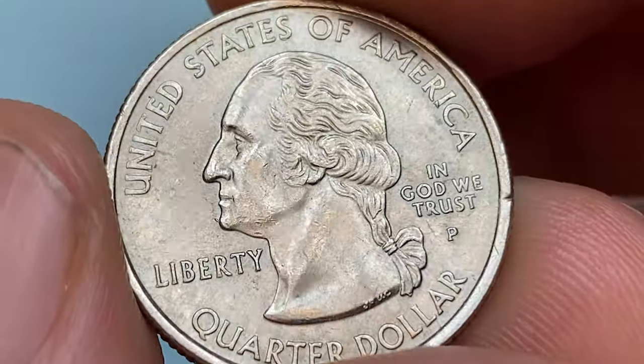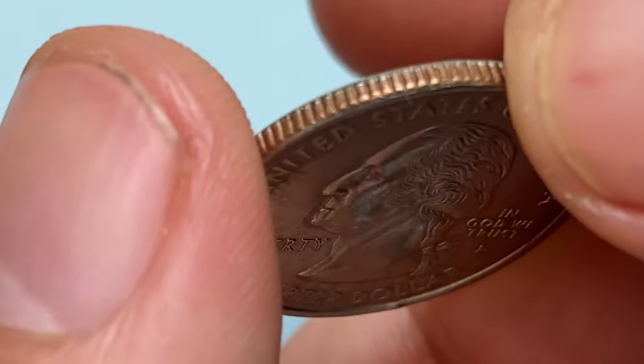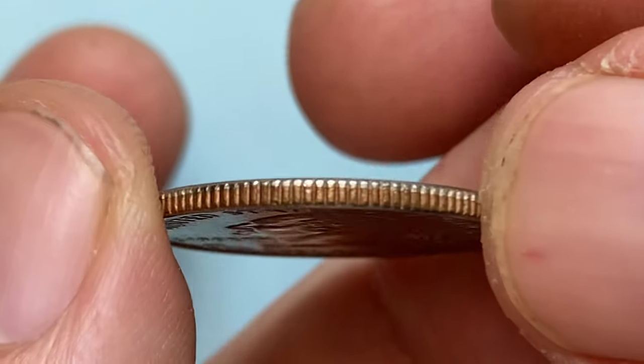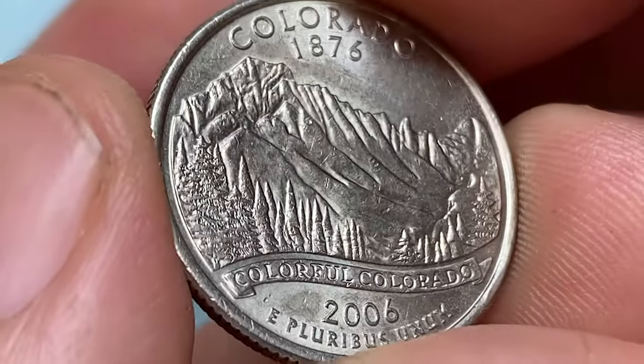If you haven't subscribed to our channel yet, make sure to hit the subscribe and bell buttons below. Released on June 14th, 2006, this is the 38th coin released in the 50 State Quarter program and the third coin released in 2006.